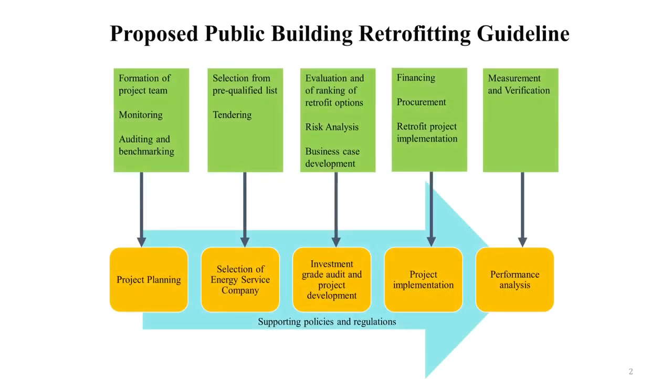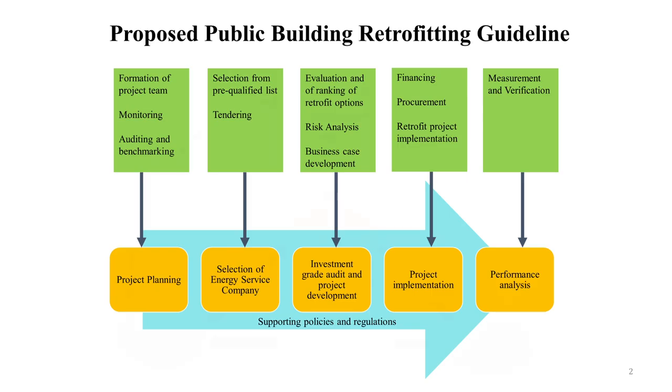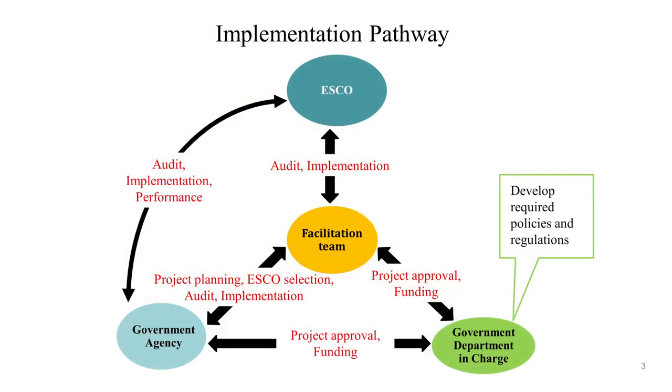The main barrier identified for the retrofitting industry is the lack of accessibility to initial capital required for retrofitting projects. Our findings show that, among others, revolving loan funds provide the best financing option for the Australian context. The results show the introduction of a revolving loan fund in Australia dedicated only for water and energy retrofits of public buildings would lead to a five-fold return on investment.